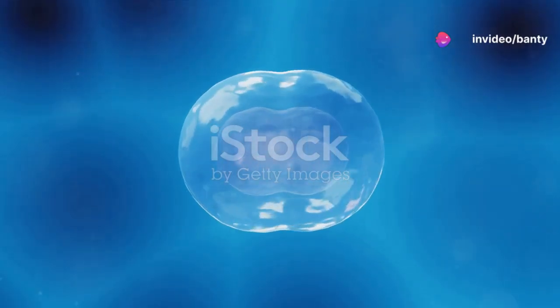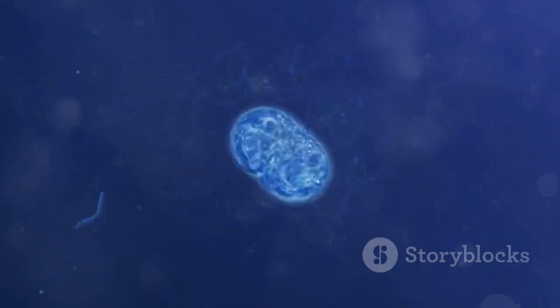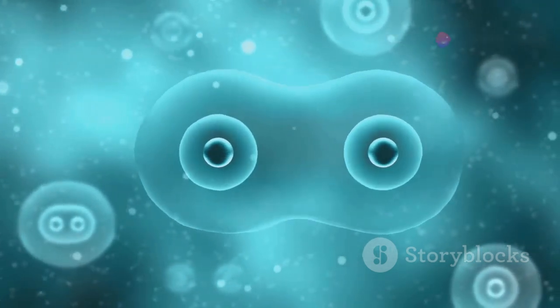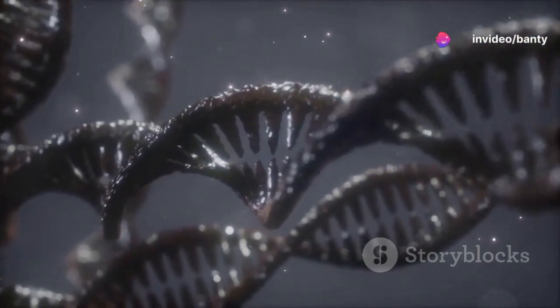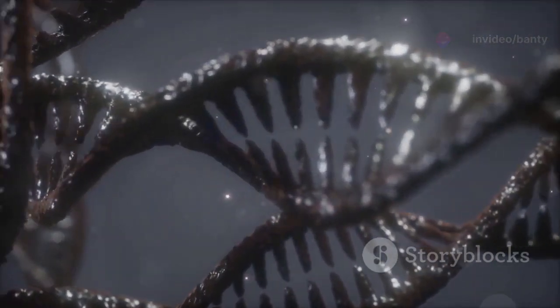So what exactly is mitosis? It's a type of cell division that results in two daughter cells, each the same as the parent nucleus, typical of ordinary tissue growth. Think of it as nature's way of cloning cells. Every time your skin heals a cut or your body grows, mitosis is at play.